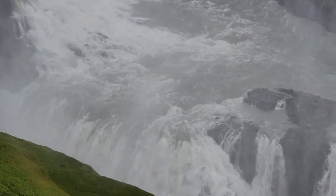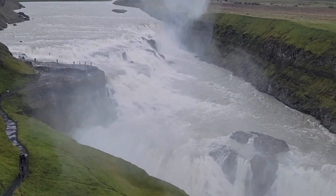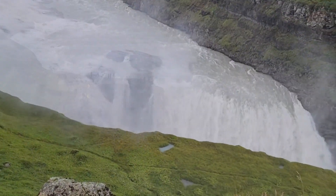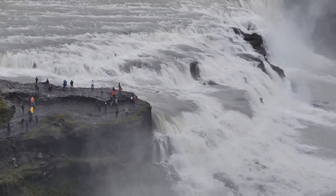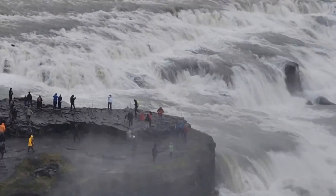Then we went to Gullfoss, probably the most famous waterfall in Iceland, a country that's home to about 10,000 waterfalls — you heard that right, 10,000. There is a legend that when investors were going to buy the area to construct a dam, a woman named Sigurdur sued and then threatened to throw herself in the falls if it were so.